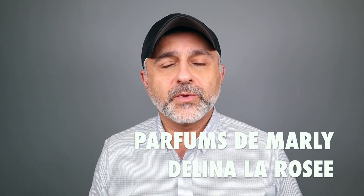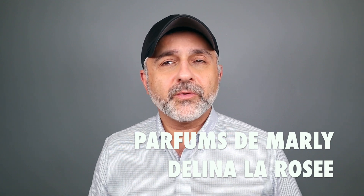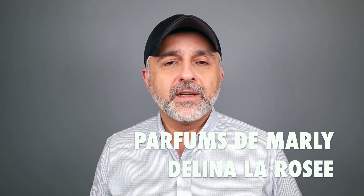Thanks so much for tuning in. This is Sebastian with Smelling Great Fragrance Reviews. Delina seems to be a very popular fragrance from Parfums de Marly for the ladies, but I kind of enjoy it myself. I love the combination of the notes and I've been reviewing the fragrance since they first launched the original Delina several years ago.